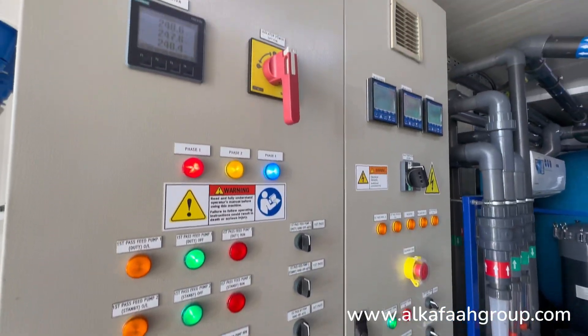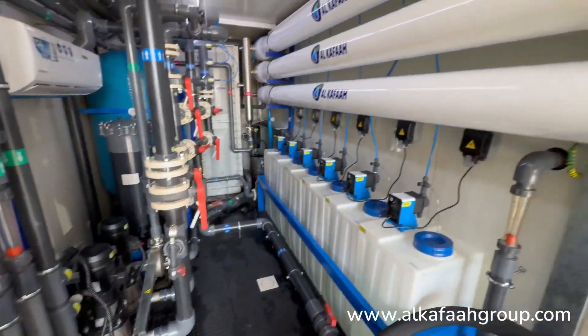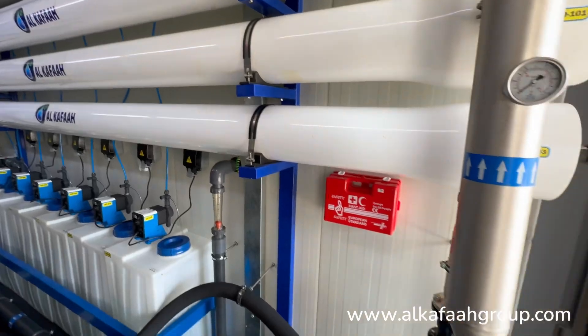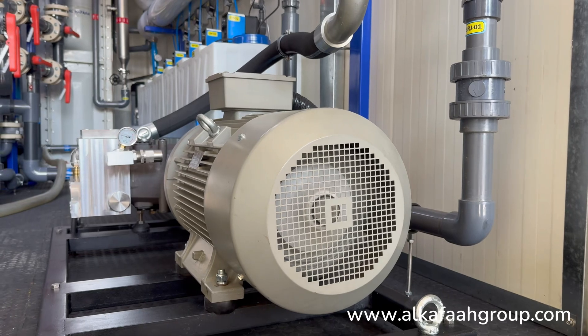Potable desalination plants by Alkaffar are designed for minimal environmental impact by strategizing low rejection disposal methods to sea, safeguarding marine life, and featuring special soundproof enclosures to reduce noise pollution.